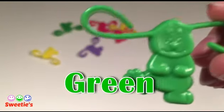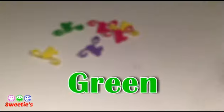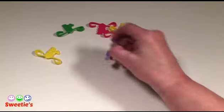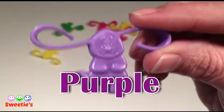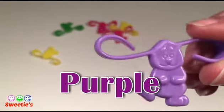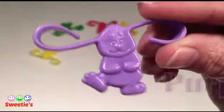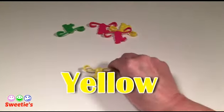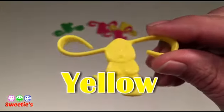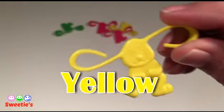Green. Green. Purple. Purple. Blue. Blue. Yellow. Blue.